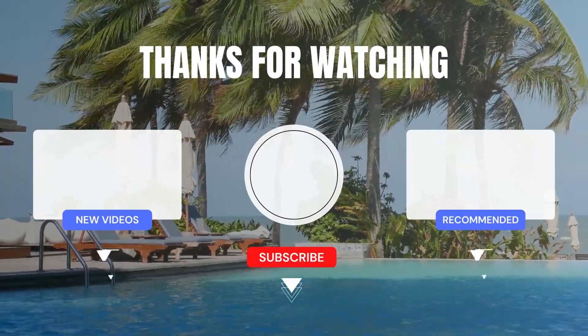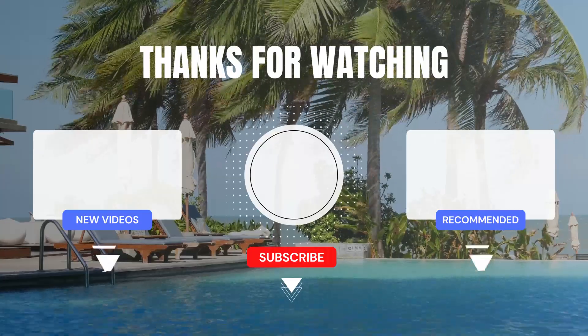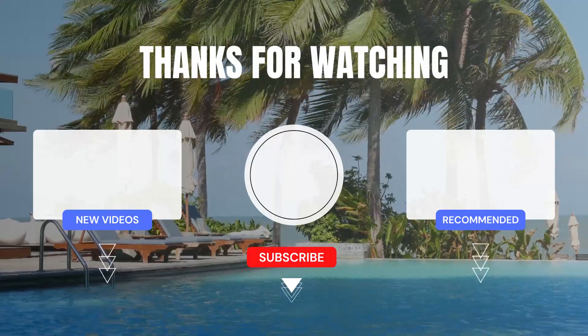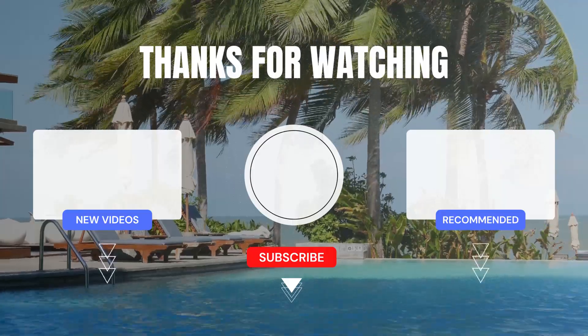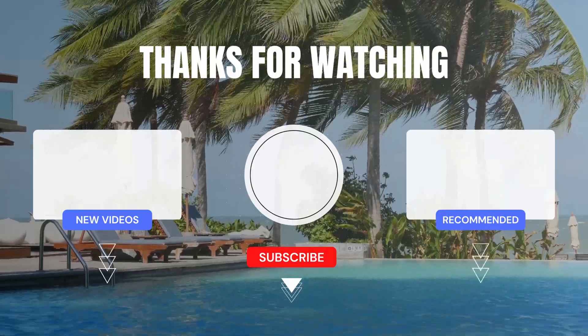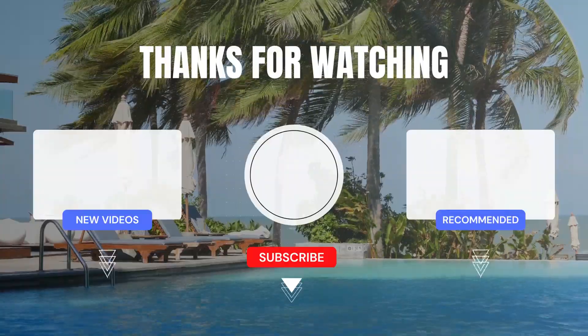Be sure to stay tuned. We'll see you next time.